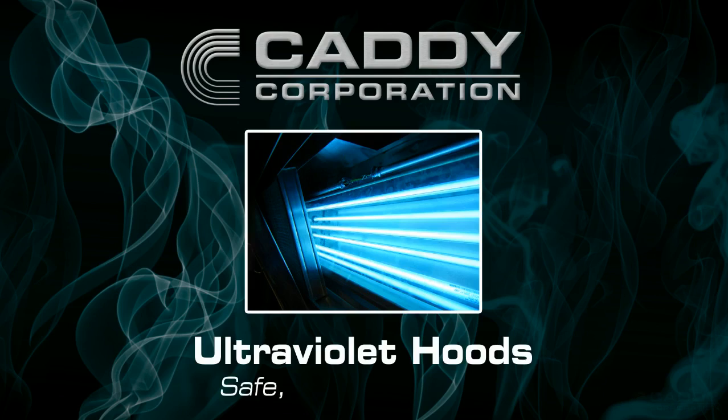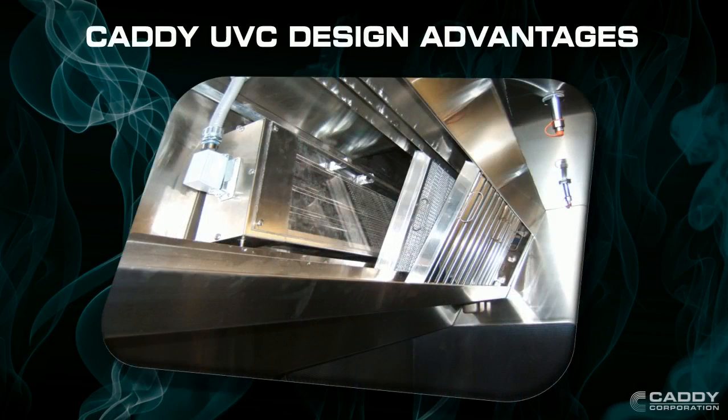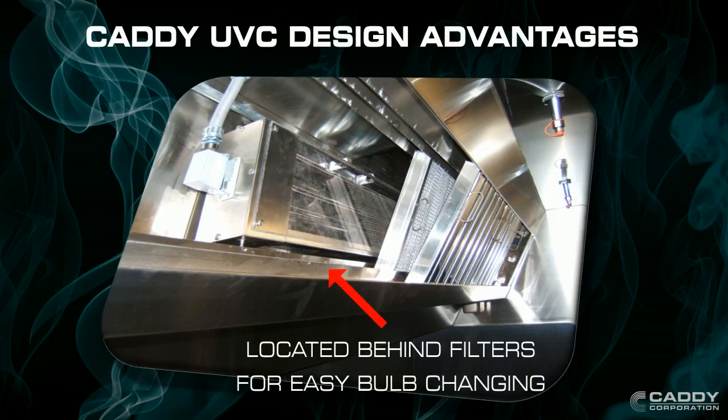Caddy UV Hoods: Safe, Simple, Effective. Caddy is the only hood manufacturer to offer a 6 UV bulb design in a 24 inch hood body.